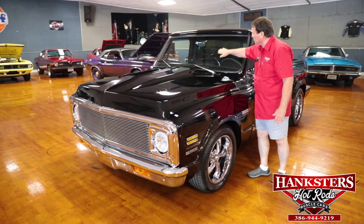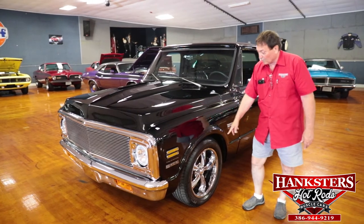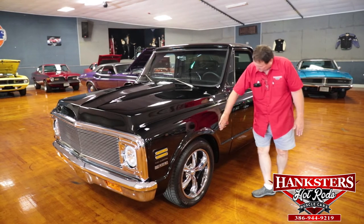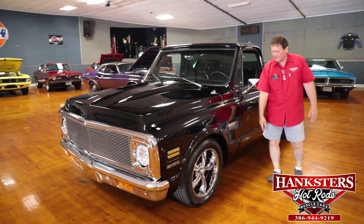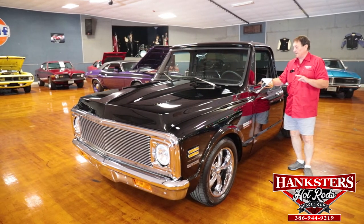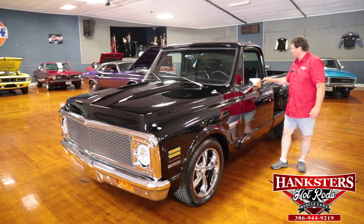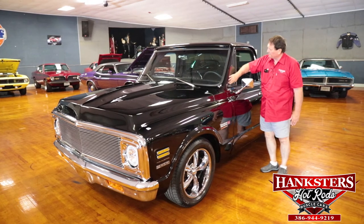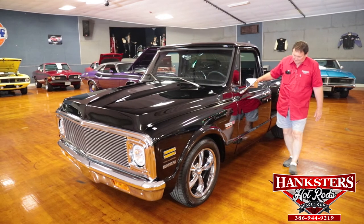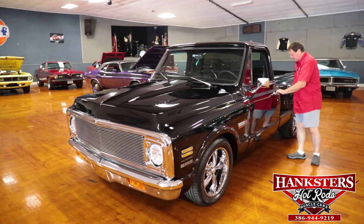Tinted front windshield, correct wiper arms. 18-inch chrome torque thrust-style wheels on the vehicle with high-grade tires. Cheyenne C10 designation on the front fender. Two rear-view mirrors on the doors, left and right. Whiskers on the top of the doors are as nice as can be. The rubbers around the vent windows are all fresh, clean, nice and soft and pliable.